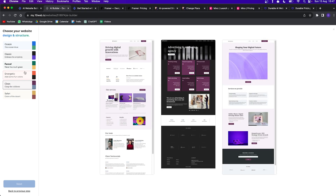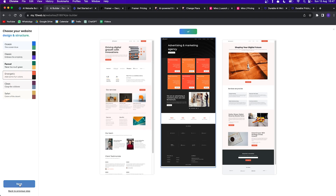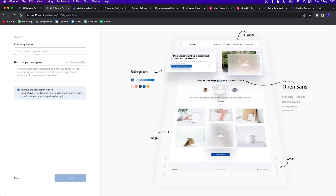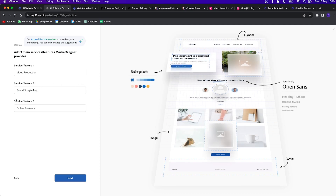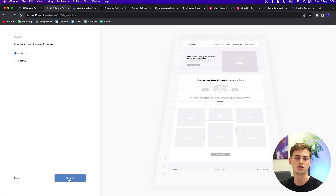For an agency website I like to go with the energetic color option. Now you choose the layout you like most — I'll go with the middle one and click next. Then you need to describe your company name and what your company is about. You can click on 'Enhance with AI' and it will generate a better version. It then asks what kind of services you're providing, and you can also change the tone of voice.